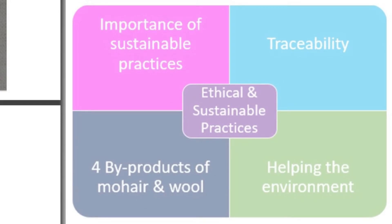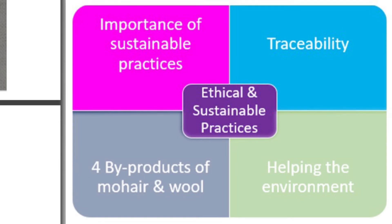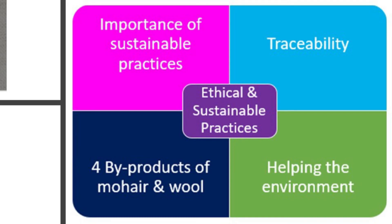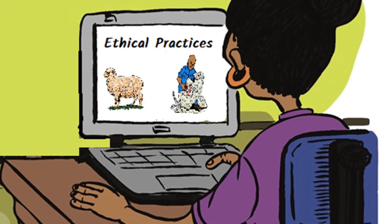In this section, we discussed the importance of sustainable practices in the moe and wool production environment. We briefly discussed different bodies in South Africa that promote ethical and sustainable practices in the moe and wool industries. We discovered the meaning and importance of traceability. We then considered the by-products of the moe and wool industries and how they should be dealt with in a sustainable manner. Lastly, we discussed how moe and wool production should be undertaken so as to not harm the environment.